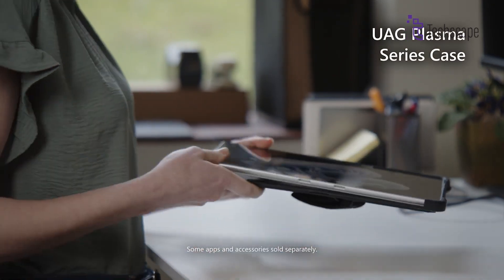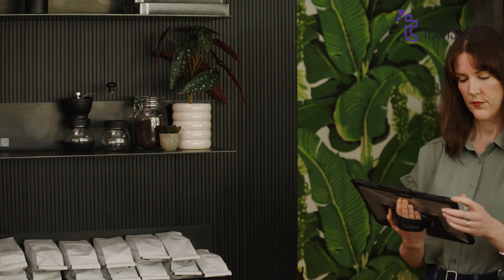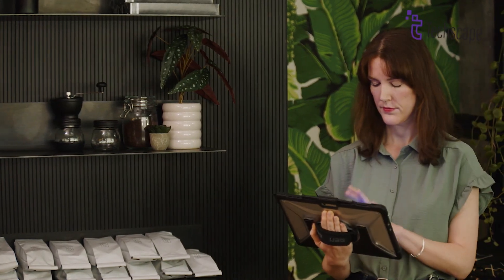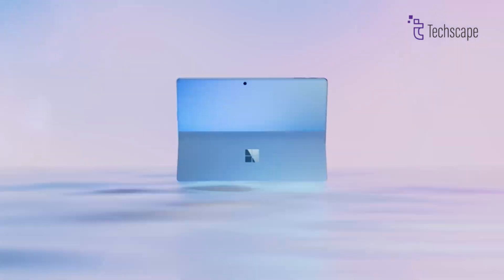With dimensions hovering just under 2 pounds, portability is a strong suit for both devices, ensuring ease of transport for users on the go. Where the Surface Pro 11 gains an edge is in its display technology.